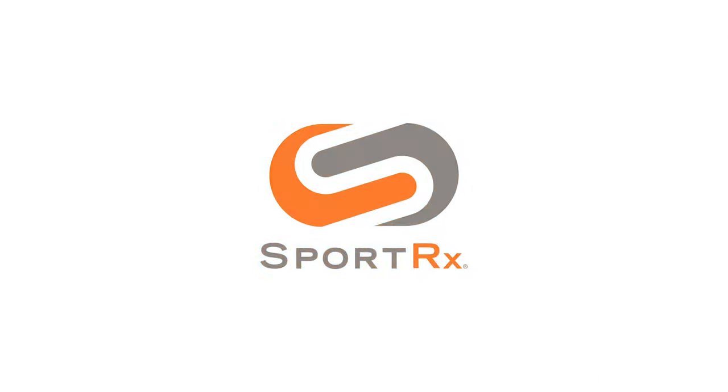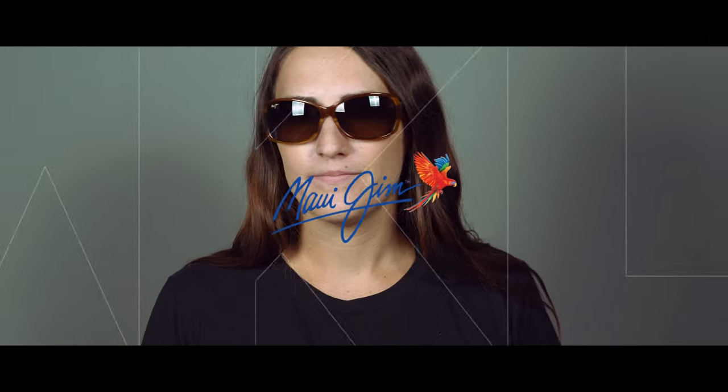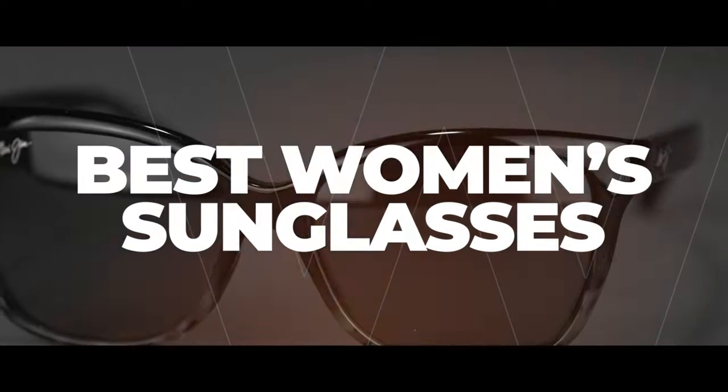Looking for a new pair of sunglasses? Stay tuned for the best Maui Jim sunglasses for women. Hey everybody, it's Sarah with SportRx and I am taking a look with you today at the best sunglasses from Maui Jim for women.